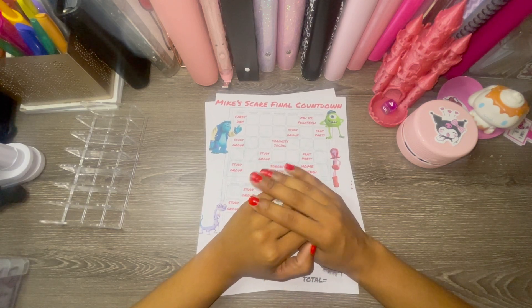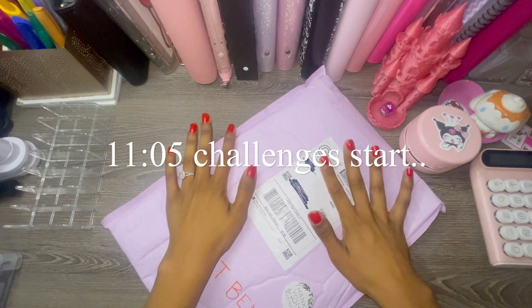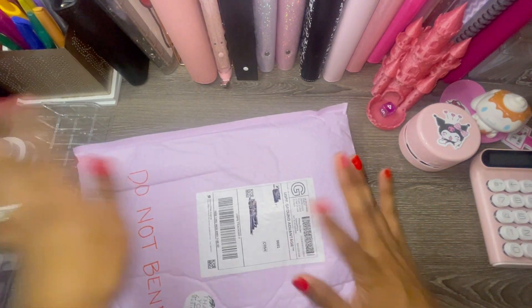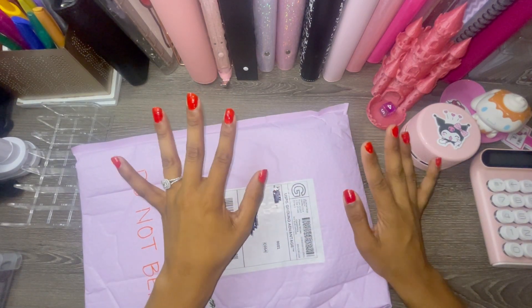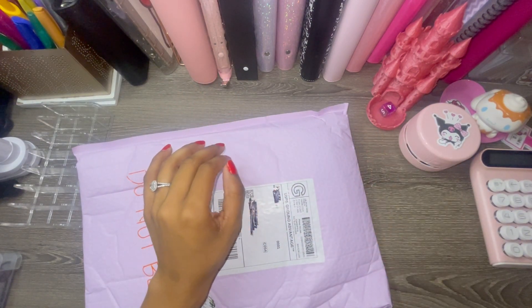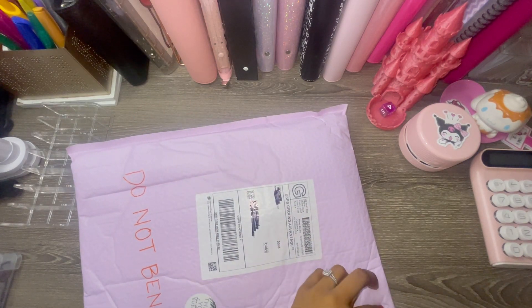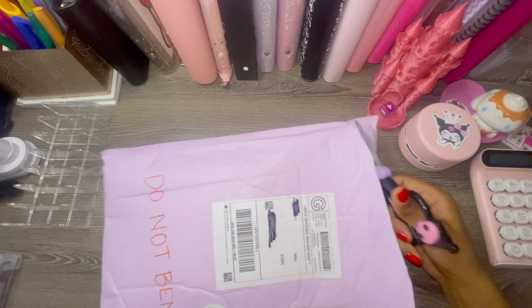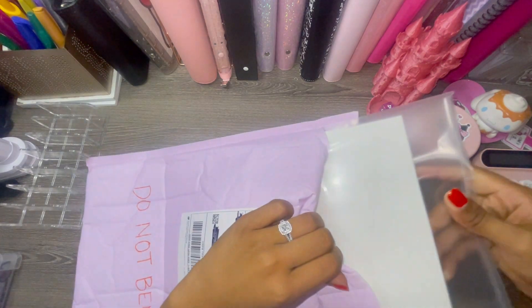All right, we do have one package to open today. The other one was for Temu, so I'm going to put that into a separate Temu video — I got two ginormous bags from them. So yes, we have one package to open today and I'm really excited. Let's go ahead and open it up!